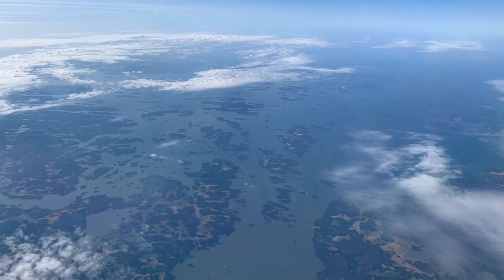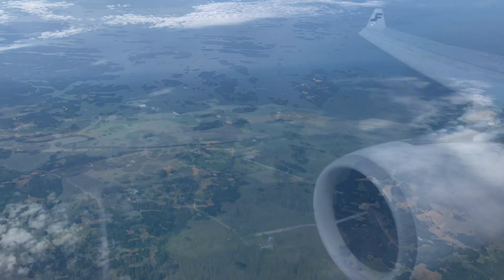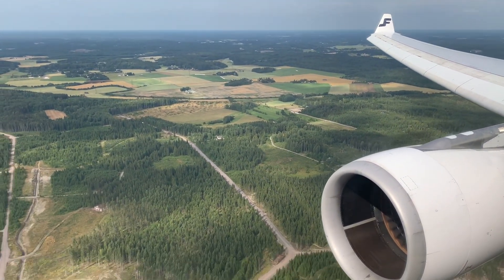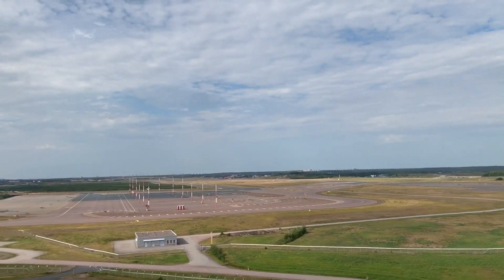After breakfast, the only thing left to do was to enjoy the views out of the window. Looks like a pretty nice day here in Helsinki.